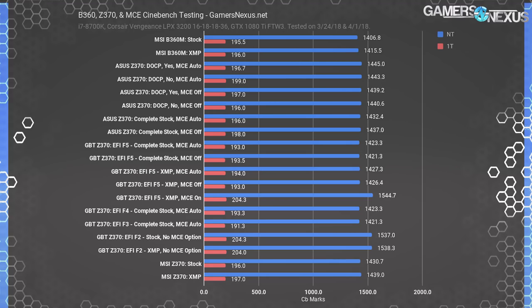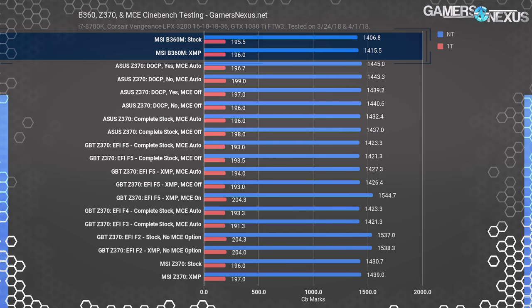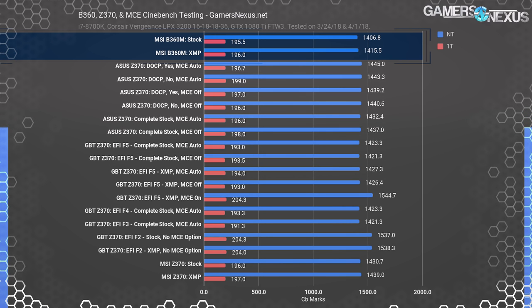Then we'll get into some Blender performance for real-world production workloads. Starting with Cinebench scores: the MSI B360 Mortar motherboard had no MCE options to speak of, so performance testing was simplified. We tested with XMP and with stock settings and that was it — no other BIOS changes necessary. This chart compiles a lot of the Cinebench results from our previous MCE testing, already uploaded on the channel.